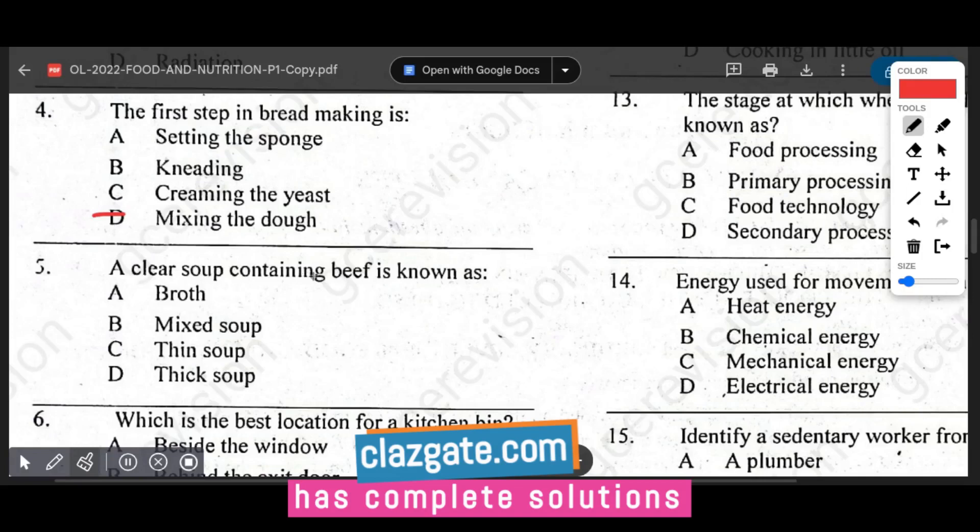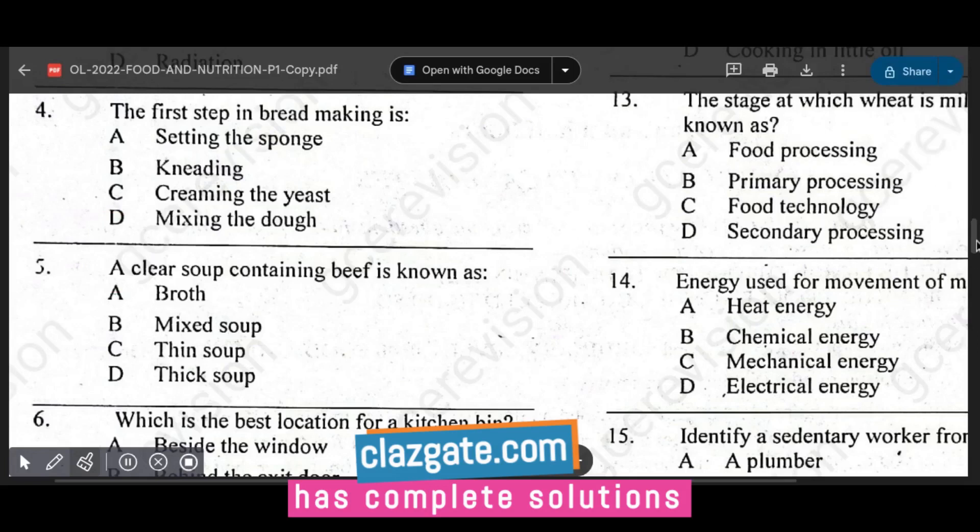Question number five: a clear soup containing beef is known as broth. By definition, broth is a clear flavored liquid made by simmering meat. The answer is broth.